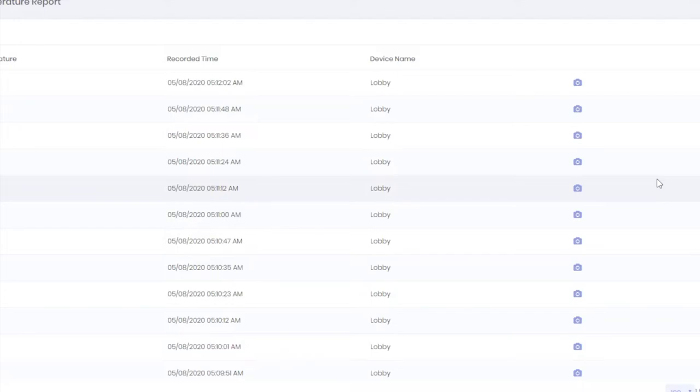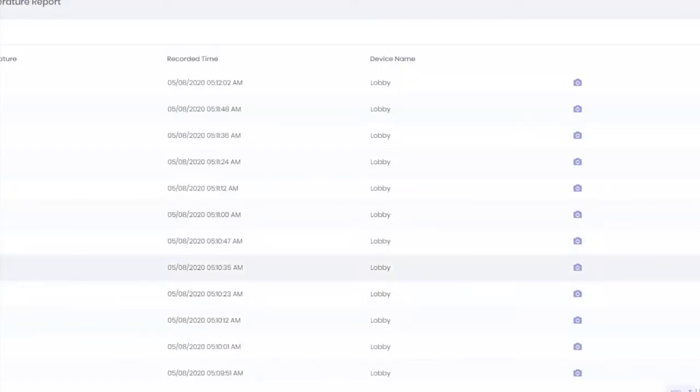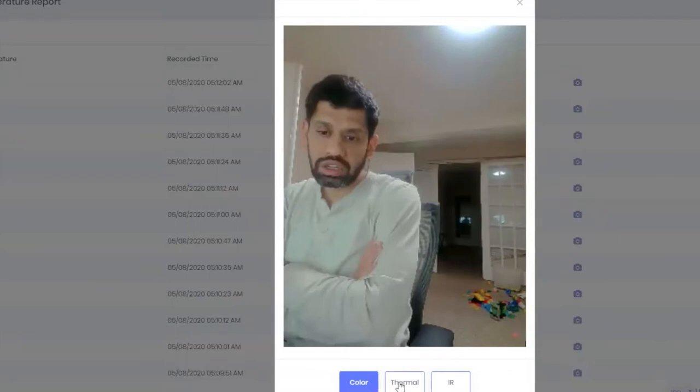We also have a setting in anonymous mode that says: for people with a high temperature, capture their picture. You have the ability in the system to set the temperature threshold to whatever you want. In our demo you're seeing 97.7°F — no one in our company has a high temperature, so we artificially set 97°F as the high watermark to generate example captures.